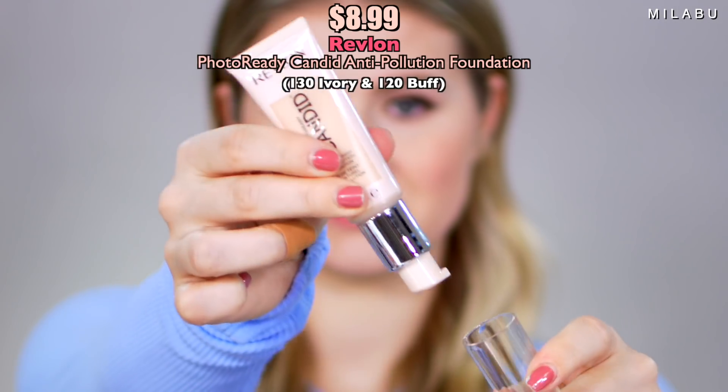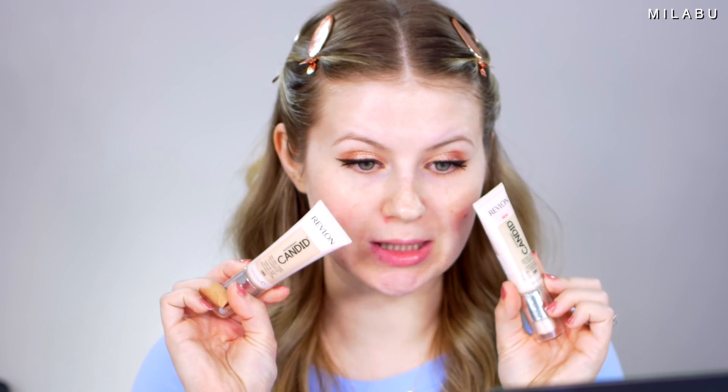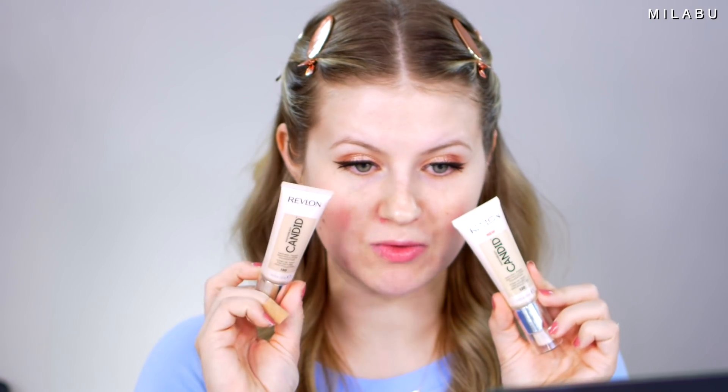For the foundation, I'm really excited because I haven't tried it but I've heard only good things. This is the Revlon Photo Ready Candid Natural Finish Anti-Pollution Foundation, retailing for $8.99 from Target. I picked up two shades — 130 Ivory and 120 Buff, which looks a little bit too light. It's anti-pollution, antioxidant, with anti-blue light ingredients. It has medium coverage that is really buildable and a natural finish. So many good reviews on this.